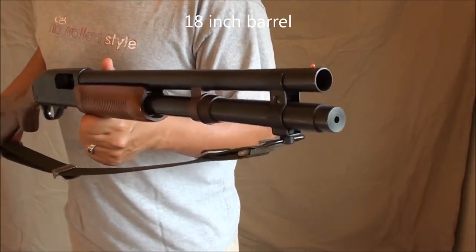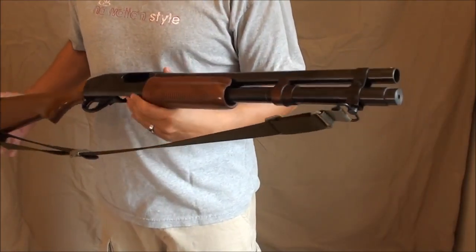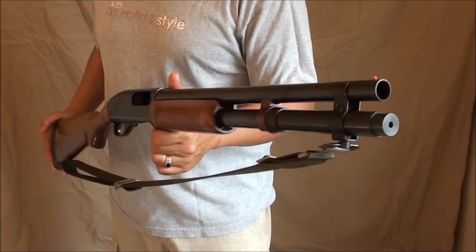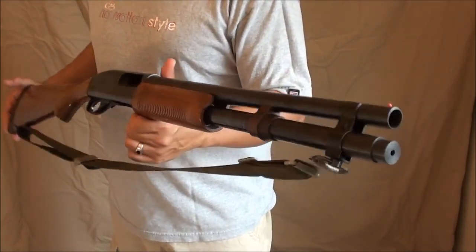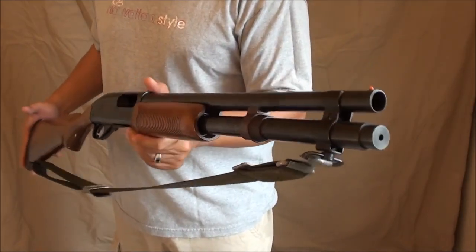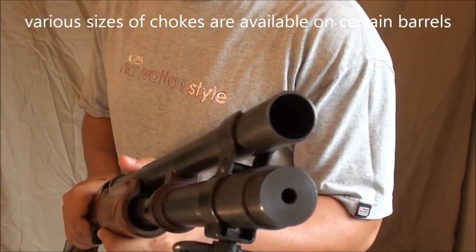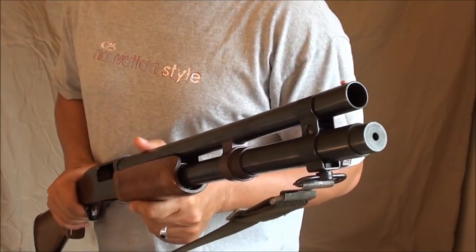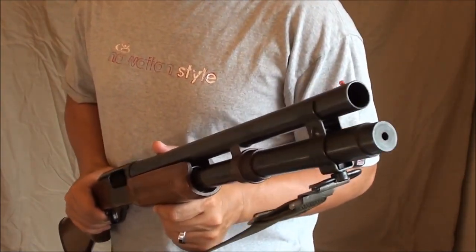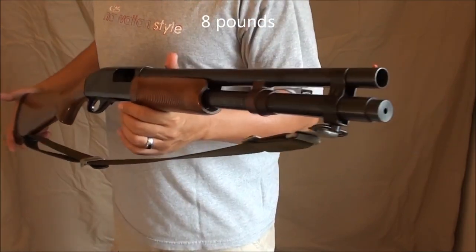Some specs on this gun: this is an 18-inch barrel version, probably the most popular length. Barrel lengths vary from model to model — there are shorter barrels for law enforcement and special units, and longer barrels for hunting, plus rifle barrels. The 870 can come with different choke options. This one has a cylinder bore with no threads at the end, so I can't install a choke, but some models let you screw in different size chokes to correctly size your shot pattern for bird hunting. It weighs about eight pounds depending on configuration.